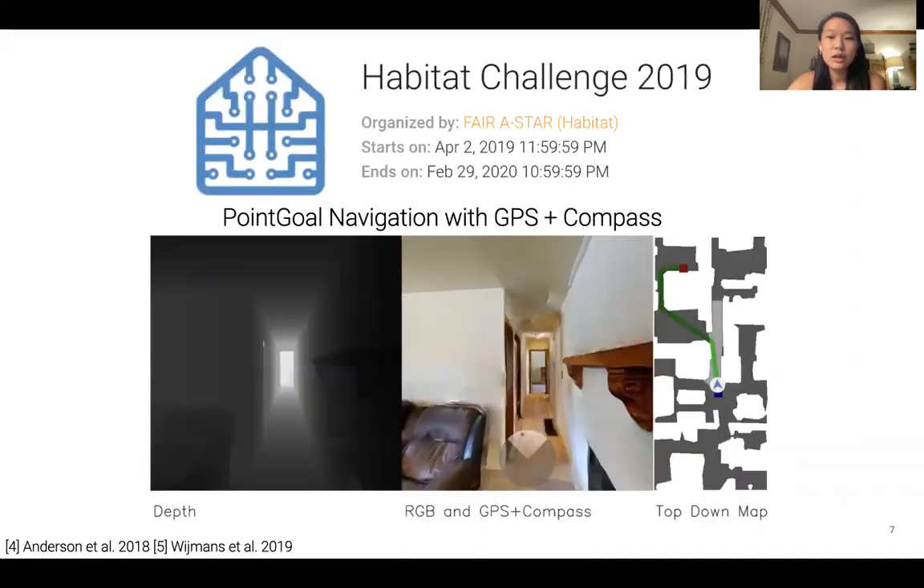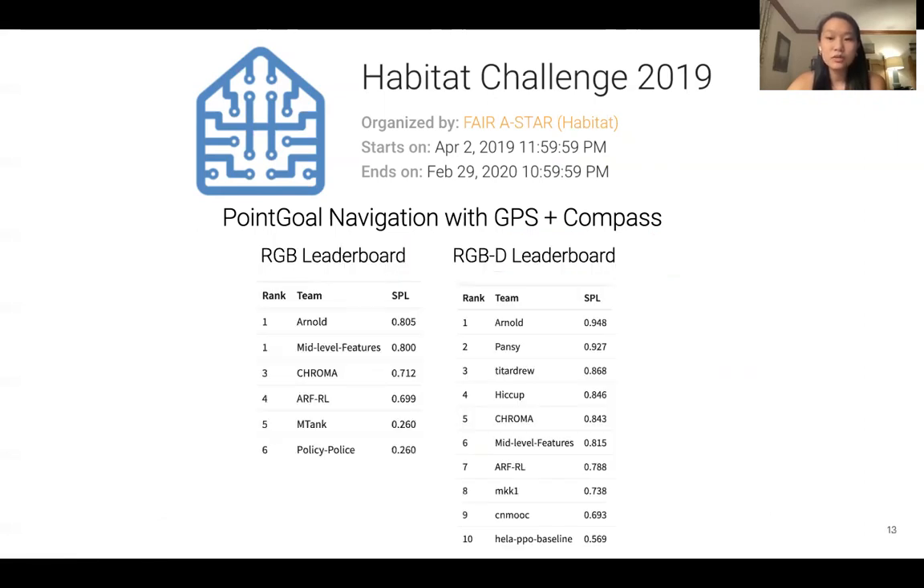In its first iteration, the Habitat challenge in 2019 is based on the point goal navigation task defined by Anderson et al. In this task, a robot must navigate from the starting location to a goal location without access to a map. The robot has access to an egocentric depth image, an egocentric RGB image, and a GPS and compass sensor for localization. This top-down map is not available to the robot and is only used for visualization. From the challenge, there were over 10 submissions, with the winning team reaching an SPL of 0.94, meaning they are able to navigate nearly perfectly in new environments, and thus the task is essentially solved in simulation.